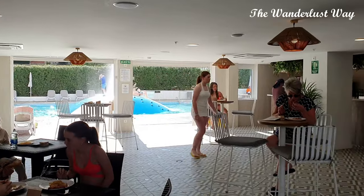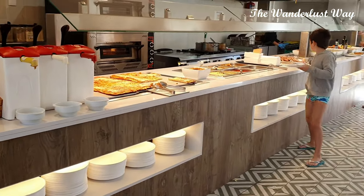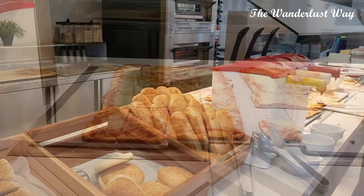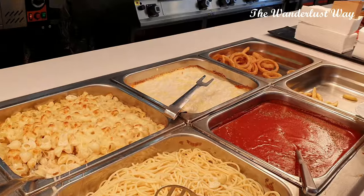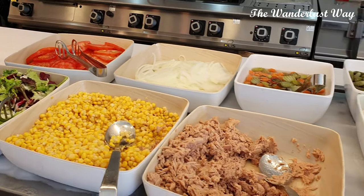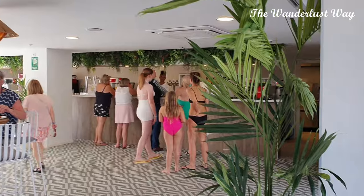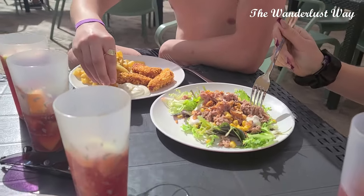Welcome to the snack bar, situated in the middle of the two pools — a great location for a quick and easy lunch. They had pizza, chips, burgers, and hot dogs available each day, occasionally a lasagna or pasta bake, and for the health-conscious there was fresh fruit and salad that always looked lovely and was kept topped up. You can sit inside or at tables outside on the patio overlooking the pool or the main stage. One top tip: there are quite a lot of seagulls around, and we actually saw one grab a burger off a lady's plate and swoop off with it — so keep your eye on your snacks if you sit outside!